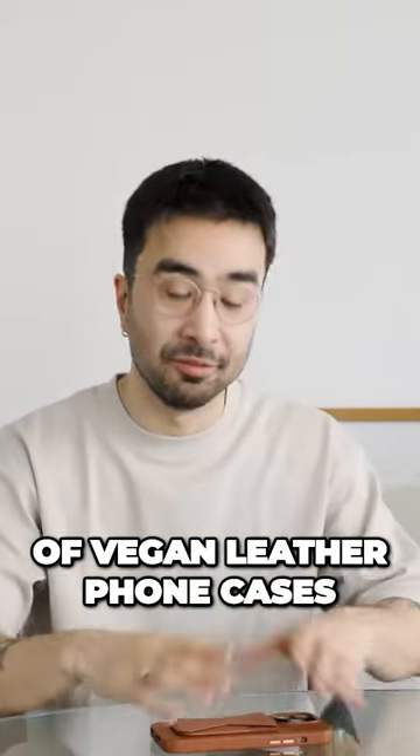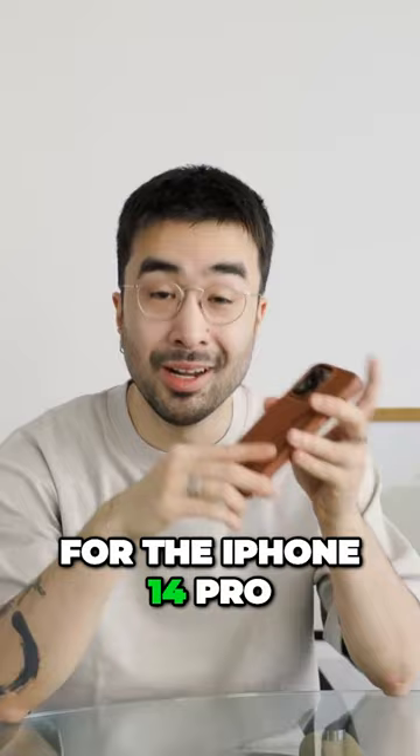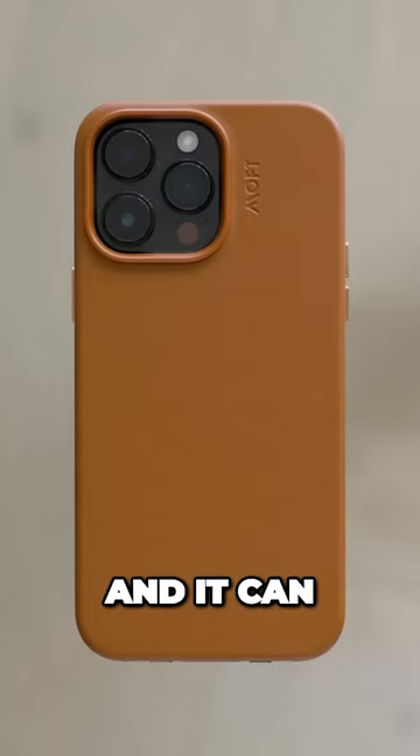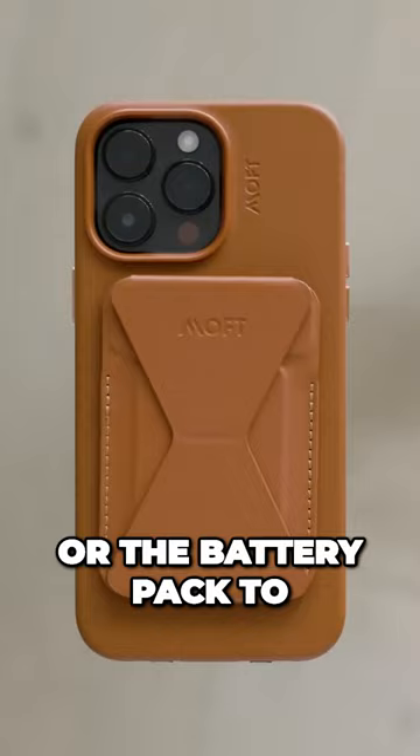They recently launched their line of vegan leather phone cases for the iPhone 14 Pro and Pro Max. They have a sleek, minimal design that will pair well with the timeless wardrobe. The best part about this case is that it is anti-scratch — we even tested it with keys and they didn't leave a mark. It is MagSafe compatible and can be fitted seamlessly with the snap-on wallet or the battery pack to charge your phone on the go.